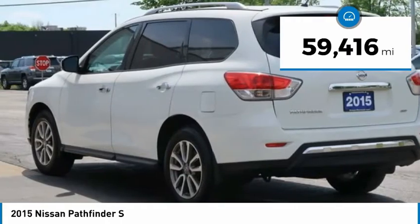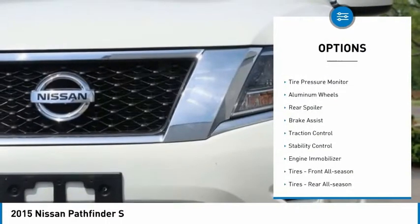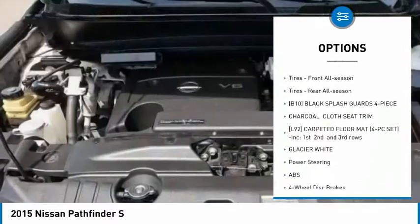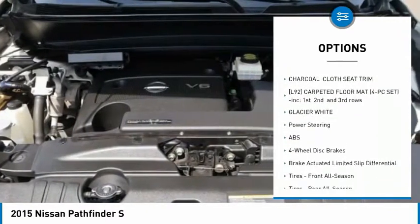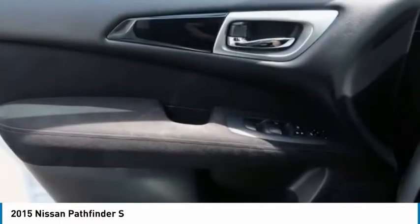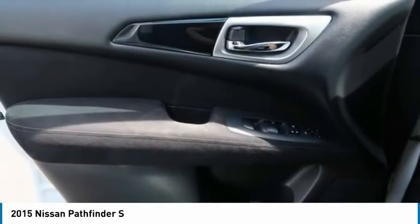Here are some of this vehicle's great options: four-wheel drive, tire pressure monitor, aluminum wheels, rear spoiler, brake assist, traction control, stability control, engine immobilizer, front all-season tires, and rear all-season tires.